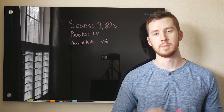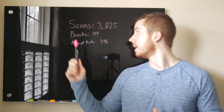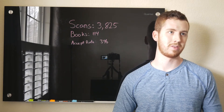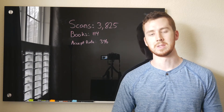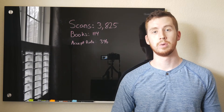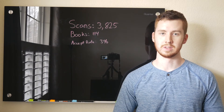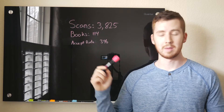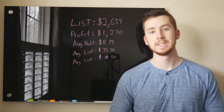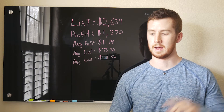Before I get into the details of how I got twice as many books in half the time, let me go over the overview numbers for Week 3. I scanned 3,825 books. If you remember, my first week was around 7,100 and my second week was around 7,900 — just under 8,000 scans. So, scanning only 3,000 books this week and coming home with more books than the previous weeks. I clearly changed something, and it wasn't just the locations. The accept rate came out to 3% for Week 3, over 1% from the previous two weeks — a pretty big jump.